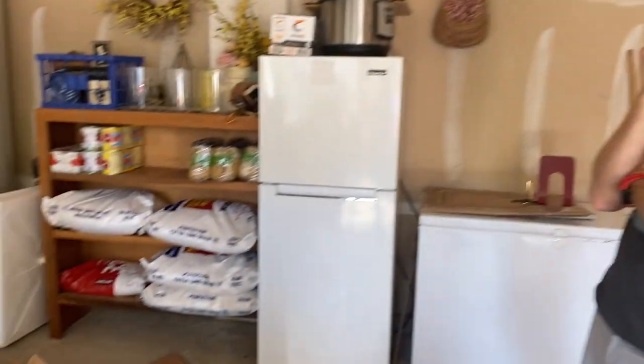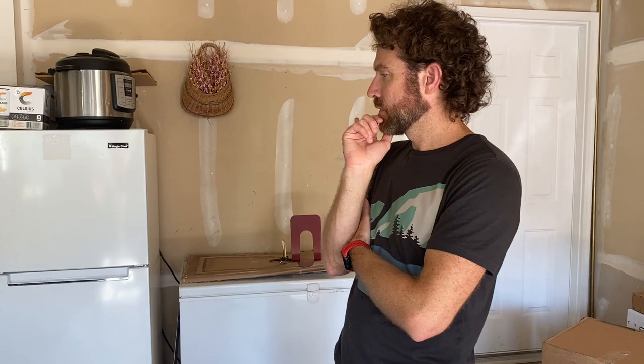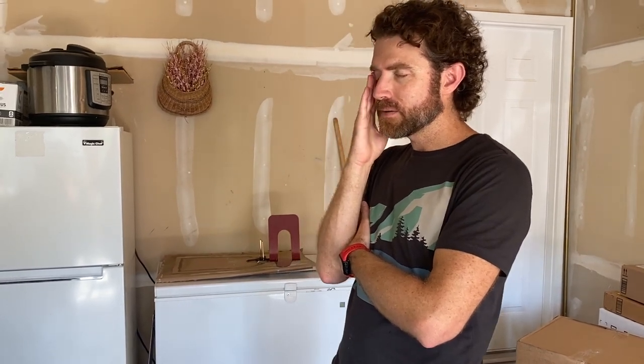It's just way too hot for food in the garage, so we've got to figure out how to get it inside. Mike thinks we should see if we can figure out some sort of shelving under the stairs. He wants to build some shelving and he has the material to do it.